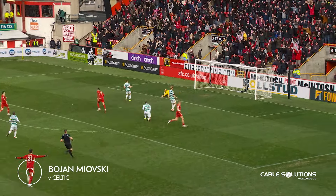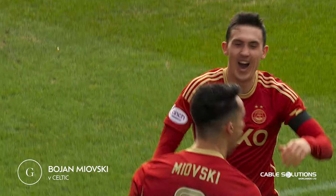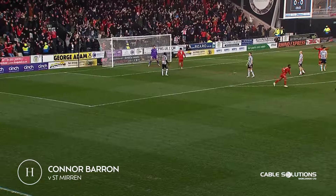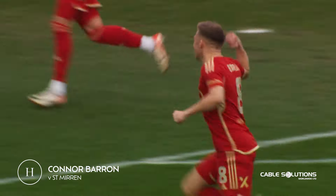Bojan Mijovski, it's Bojan Mijovski — that is absolutely brilliant! That's what you call a sucker punch, five minutes in in the second half. He's cleared as far as Conor Barron, great hit, great goal — what a start, that is an absolute beauty from Conor Barron.